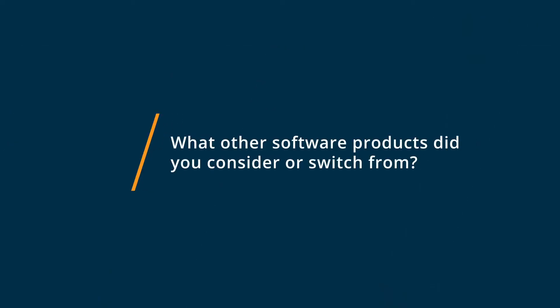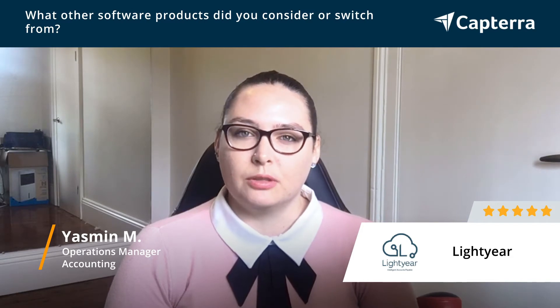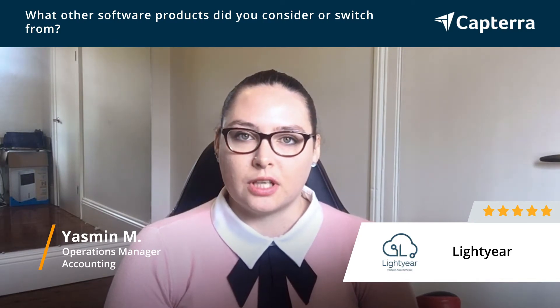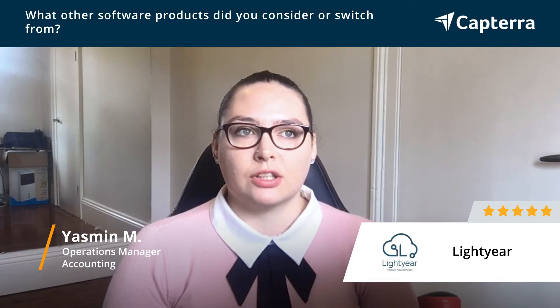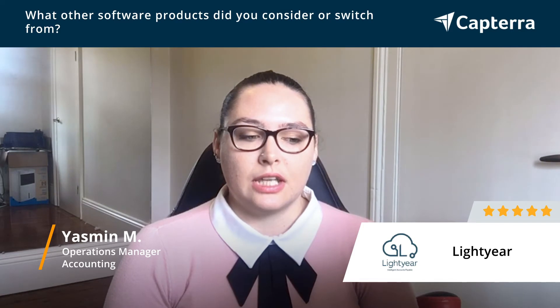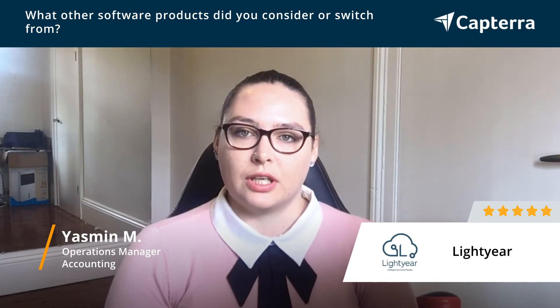We have researched and looked into probably about half a dozen other similar products on the market, similar to Lightyear, and we have tested those and did use those for a short period of time. But we found that nothing was able to match Lightyear's ease of use and usability for our clients and for us, and the integrations were also unparalleled. So that's why we started with Lightyear.